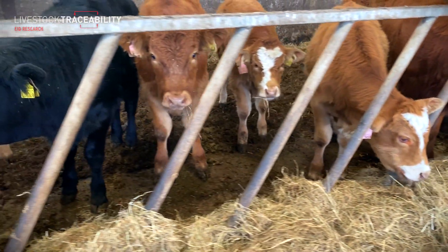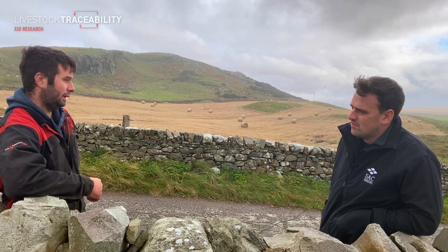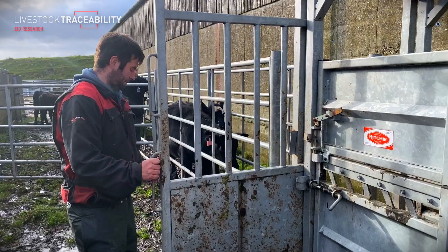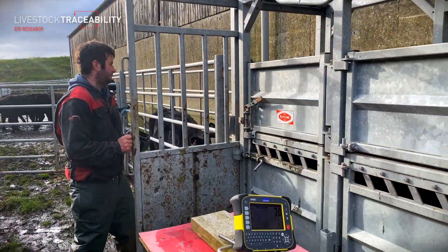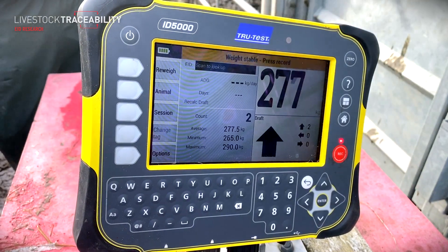So Andrew, you've moved into EID tagging your cattle. Can you give us a wee explanation as to why you've done that? We've been looking at it for a couple of years and looked at options for tags. Basically, eventually we're wanting to get the herd performance recorded — keeping the best out of the best cows and trying to wean out any that are breeding tiddlers and whatnot.